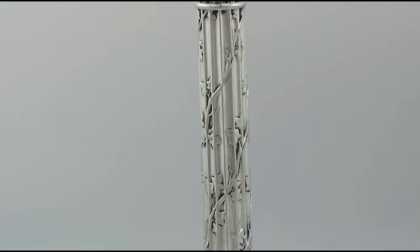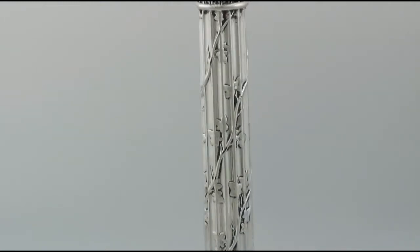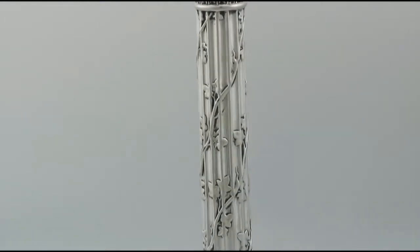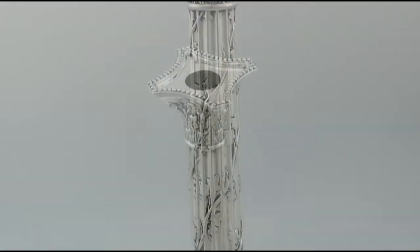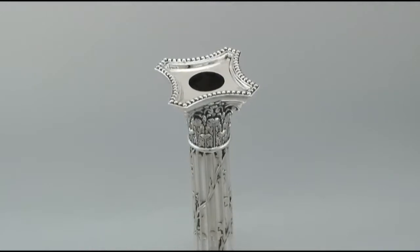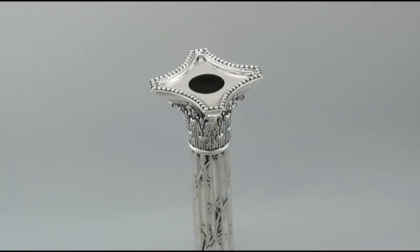The candlesticks have weighted bases as to be expected and are fitted with green baize to the underside. Full hallmarks struck to each base, part hallmarks to each sconce, all are very clear.